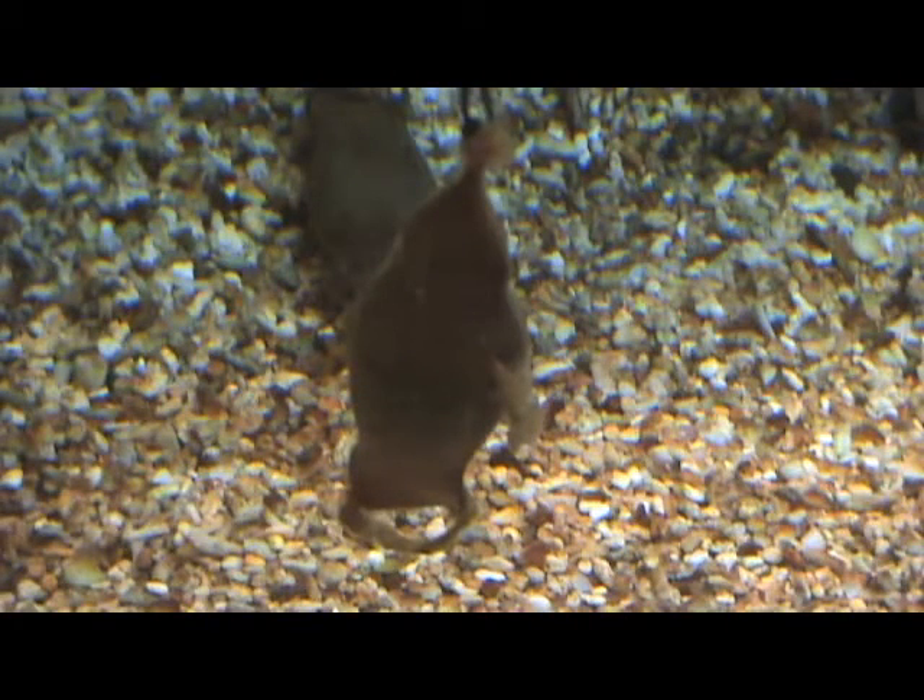Another thing about cat sharks is they're one of several species of sharks that lay eggs. Not all sharks lay eggs — about 30% of all species lay eggs. Mostly what we call benthic sharks, which are the bottom dwellers, the ones that live in shallower water on the bottom.